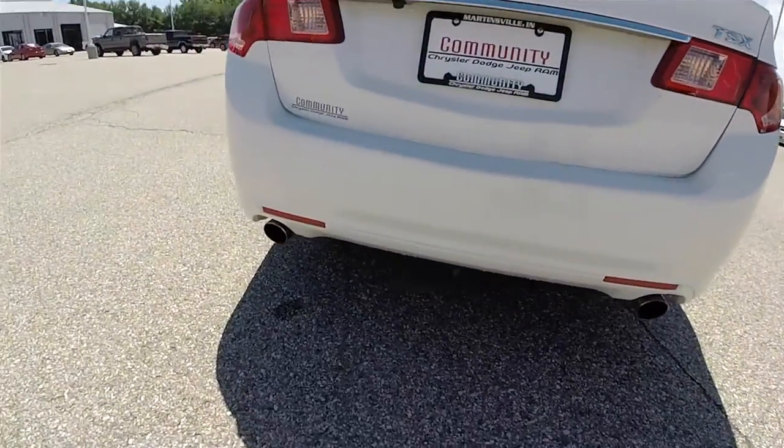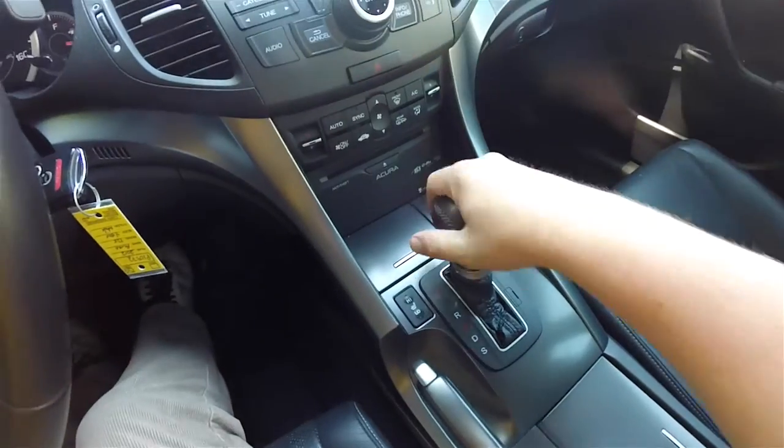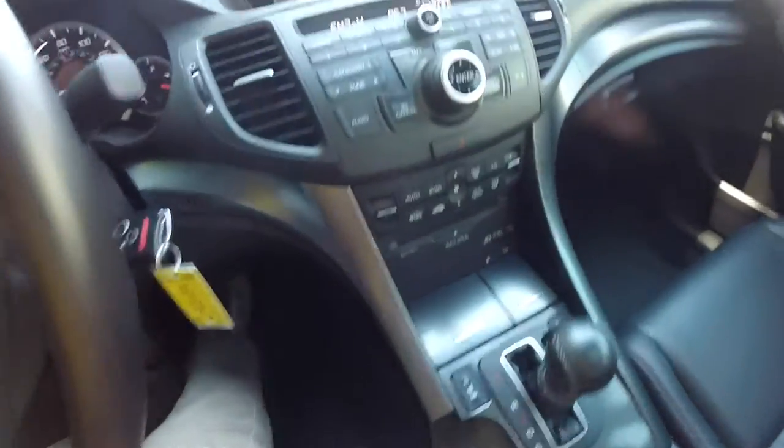Looking around, the lower valance has dual exhaust. This vehicle also has a reverse camera with guidance lines.